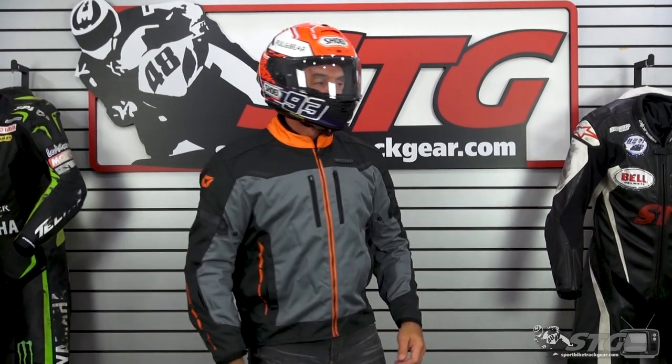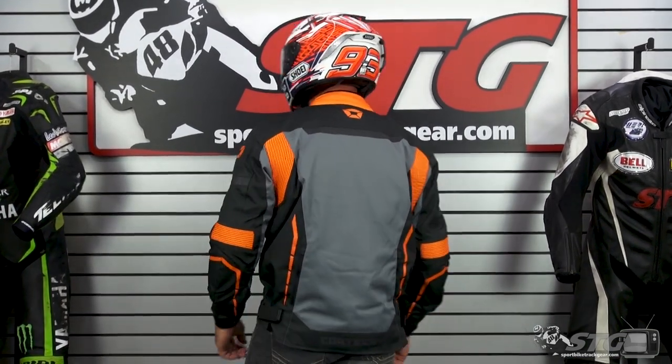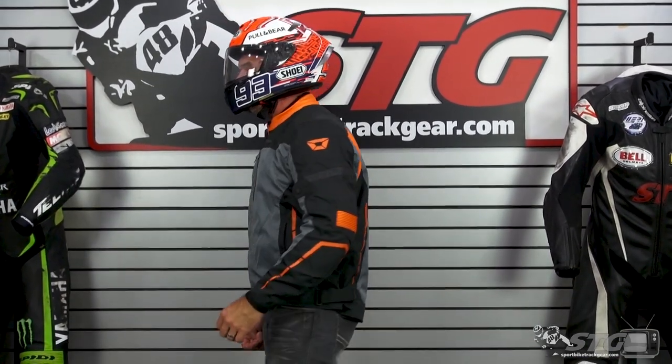Let's talk sizing. I'm 5 feet 11 inches tall, 200 pounds, 33-inch waist. I'm wearing a size large right now in the Aerotech, just to give you an idea of how it fits.